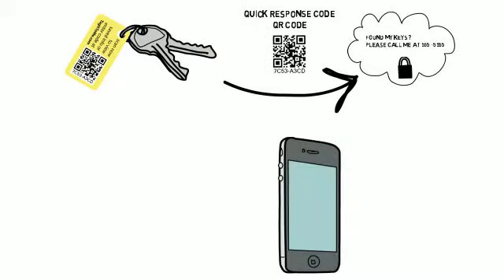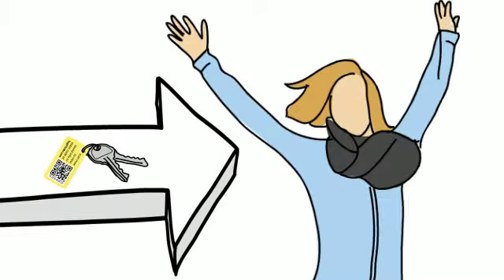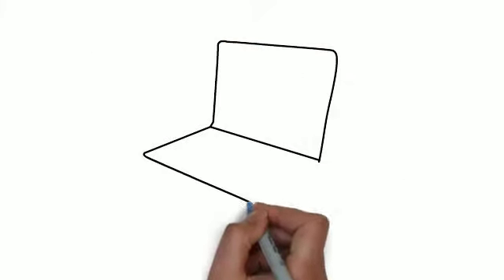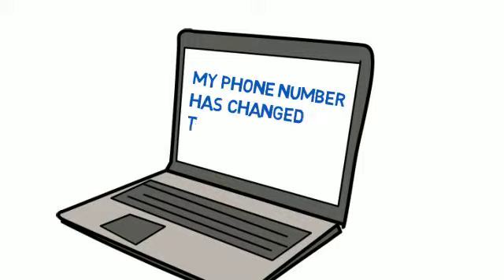If the keys are ever lost, anyone who finds them can scan the code, read the contact information you entered, and get the keys safely back to you. If your contact information ever changes, all you have to do is log into your Tag it to Me account and update your tag information instantly.